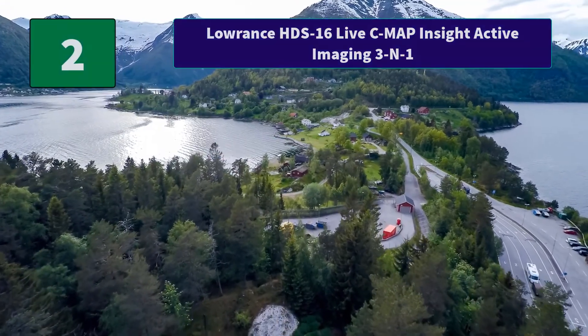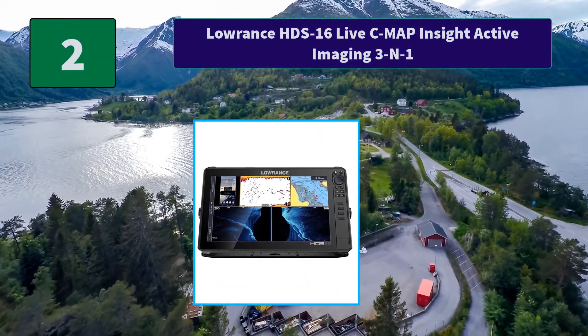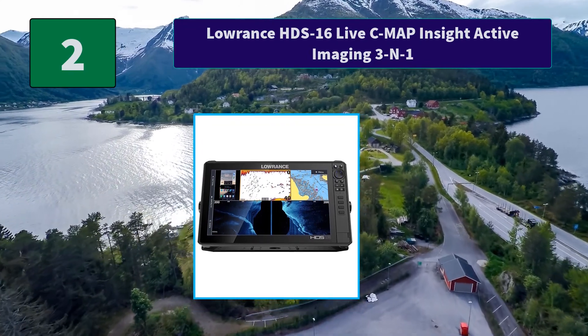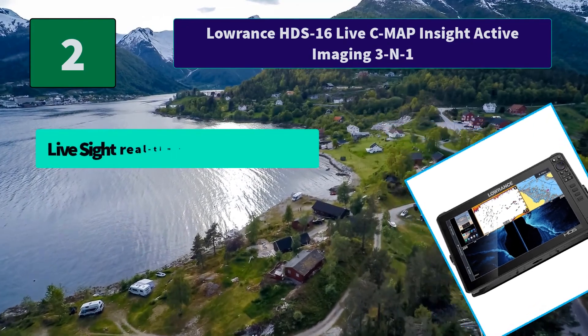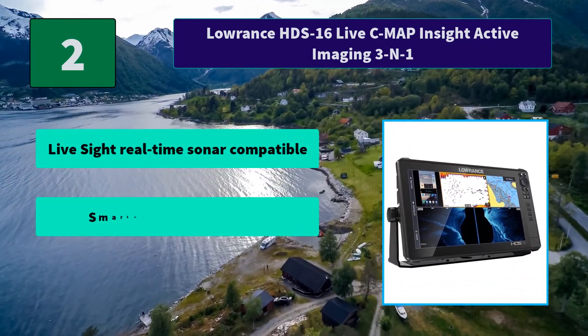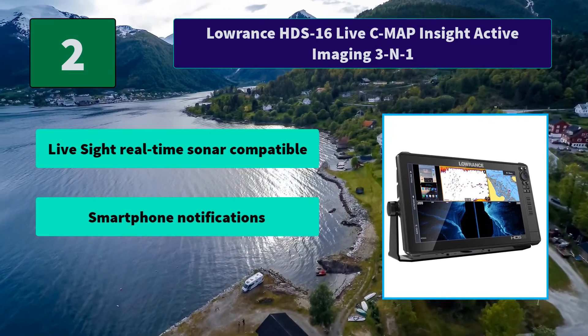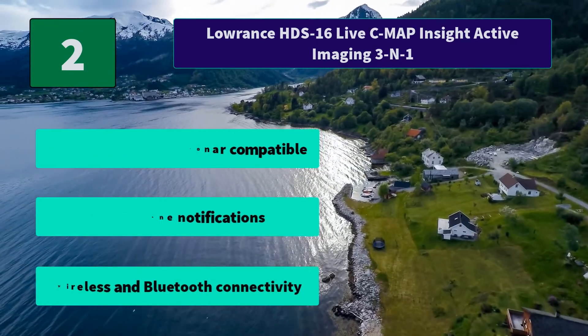Number 2: Lorenz HDS16 Live C-Map Insight Active Imaging 3-in-1. Features a full high definition 16-inch Solara HD multi-touch screen and pre-loaded C-Map US Enhanced Mapping. Main features: Live Sight real-time sonar compatible, smartphone notifications, and wireless and Bluetooth connectivity.